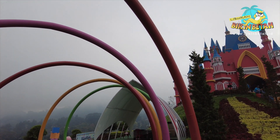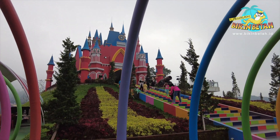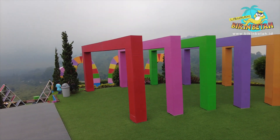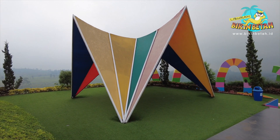Spot foto di area teras penuh warna atau disebut juga colorful, di antaranya ada Dragon Hills, Pyramid of Paradise, Fontaine, Colorful Box, Curved Iron, dan The Circle Row.